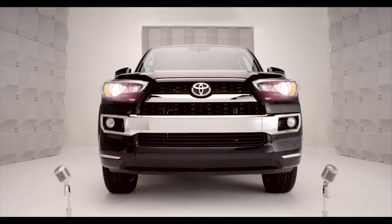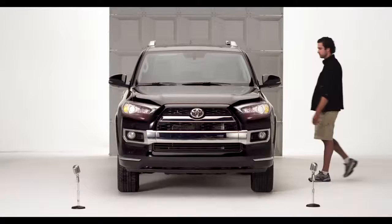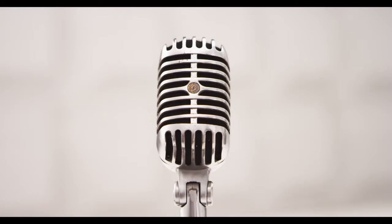Toyota 4Runner A-TRAC Active Traction Control. Hey, you're an off-roader, right? You've been on epic hills and accelerated from a stop and found you're spinning your wheels, going nowhere. Know what I'm talking about?